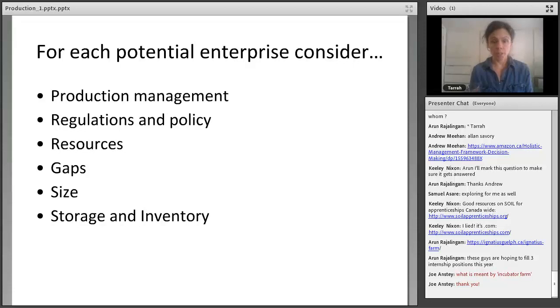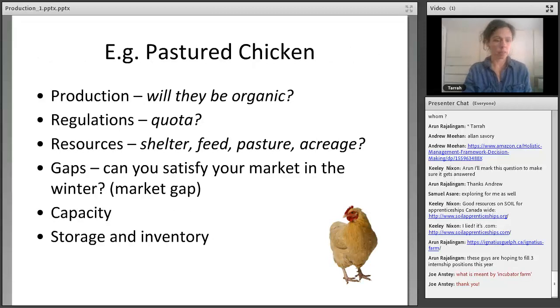Size: how much can you produce, how much do you want to produce, how much should you produce? Storage: how do you plan on storing your inventory so quality is maintained, and what will be the cost? Using pastured chicken as an example: are we talking chicken tractors or a day-range system? Do you plan on having them certified organic? On regulations: pastured chicken has quite a few regulations surrounding it. Do you plan on purchasing quota? Every province is different. Here in Ontario there's a new artisanal chicken program allowing you to raise up to a few thousand birds — you have to apply for that. You can't just go out and raise as many chickens as you want.